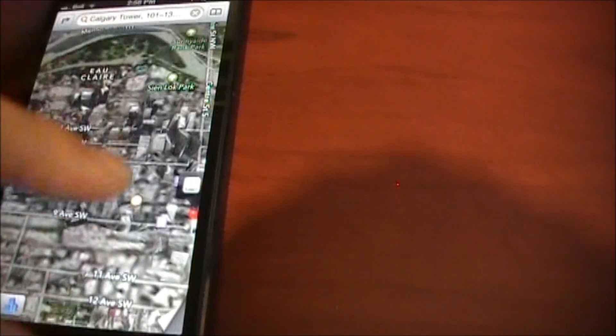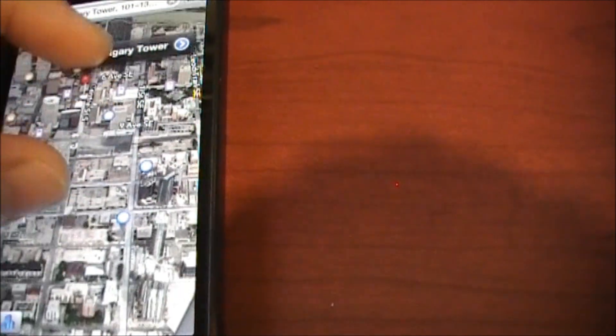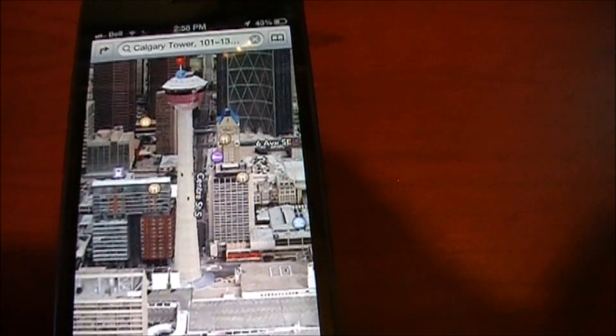The Calgary Tower actually in 3D view I'd like to see. This is a little bit hard to do one-handed with the video camera, but you can see there's the Calgary Tower right there. That's kind of just a famous landmark for those of you who haven't been to Calgary before.